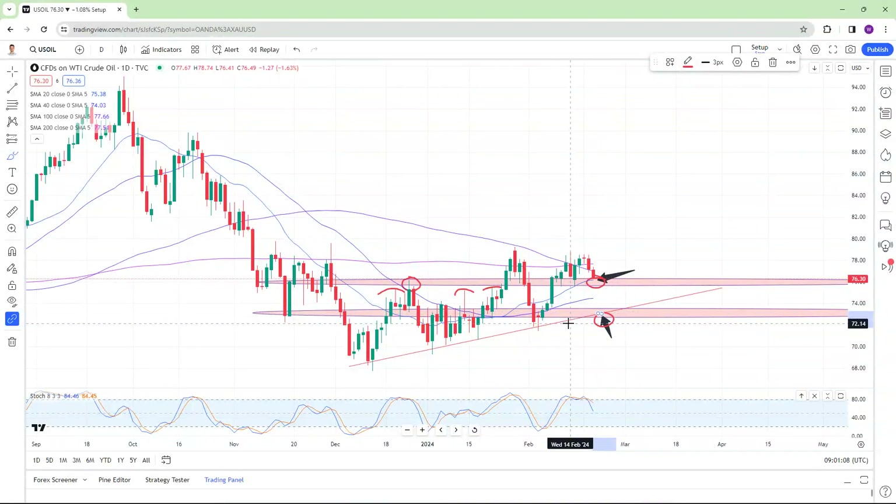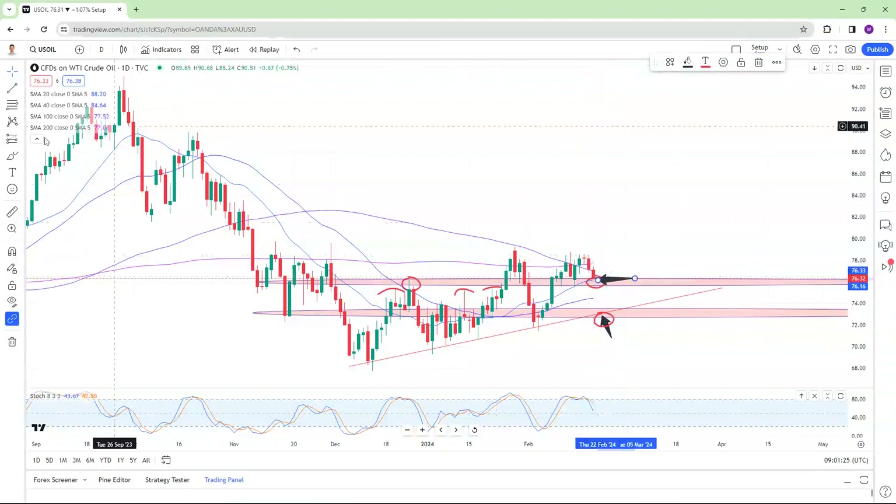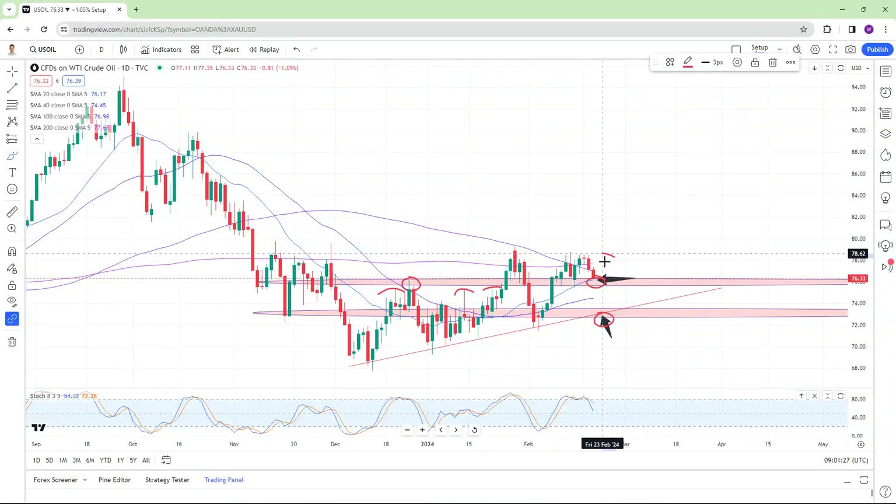That is what trading is all about — identifying the areas, like we saw on gold to the short side, which one is early and less probable, which one is later and more probable. When I talk about probability, I'm referring to the chance of you making money. The reason why is because that level I've just labelled with an arrow is close to key resistance that exists just above it.